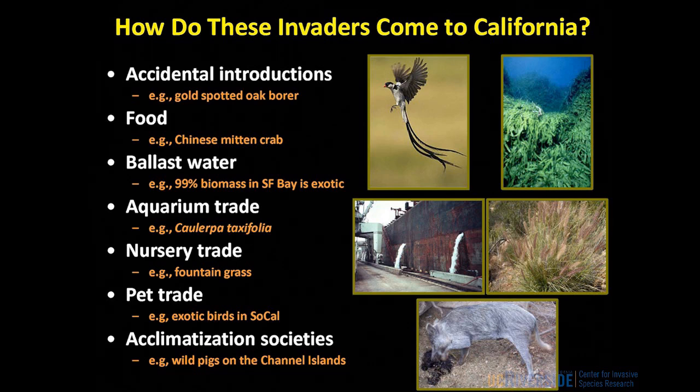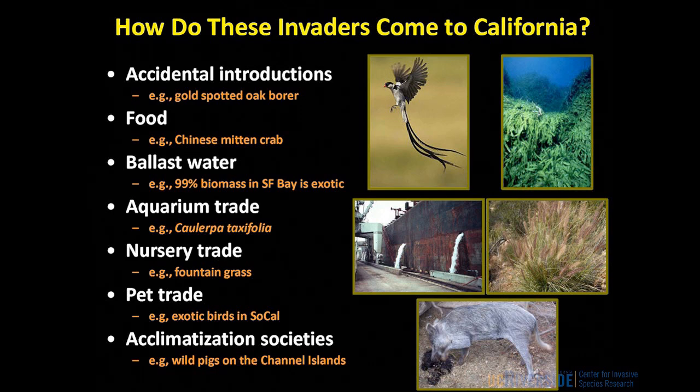How did these species travel from one part of the world to arrive here in Southern California? There are several ways these events can happen. Introductions may be accidental — the gold-spotted oak borer was almost certainly moved into our recreational areas by people moving infested firewood, and those beetles have now established in our forests and are killing tens of thousands of native oak trees. People moved Chinese mitten crab into Northern California because they wanted it for food. Ballast water is a major source of moving invasive aquatic species from one side of the planet to the other — these big ocean-going ships are essentially enormous aquariums full of plants, seaweeds, algae, copepods, crustaceans, and small fish.